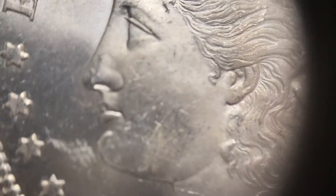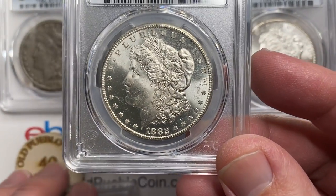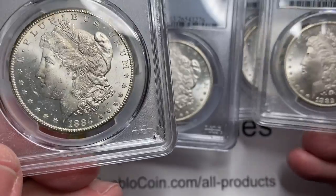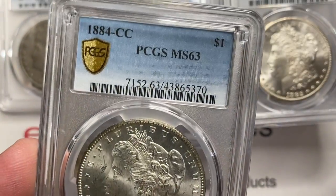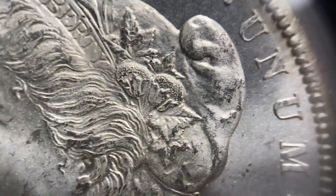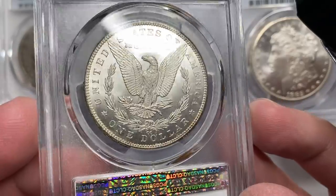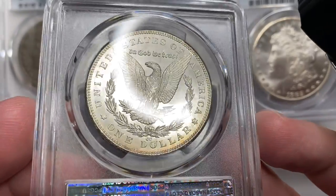For different collectors, these things mean different things because you can have coins with the same grade and one person picks one over the other. Some people want to avoid a coin because it has a spot, or they might want to avoid a coin — this one they called 63 — that has really beat-up cheeks. Maybe they don't mind the fields so much, or maybe they want the field to look better. You'll see a bunch of coins graded 63, but if you're a collector thinking long-term, you figure out what you like. Here's another one where the obverse is beat up and the reverse looks untouched.